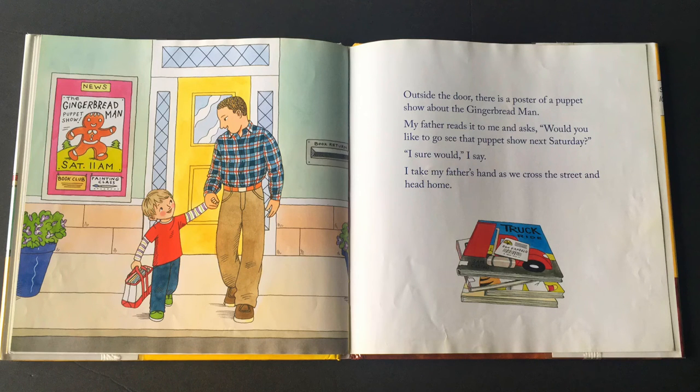Outside the door, there is a poster of a puppet show about a gingerbread man. My father reads it to me and asks, would you like to go see the puppet show next Saturday? I sure would, I say. I take my father's hand as we cross the street and head home. The end.